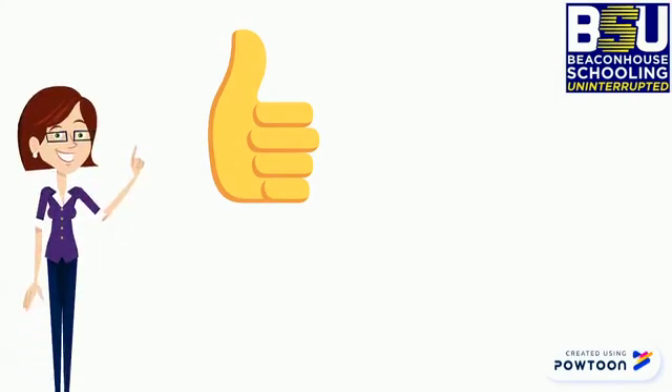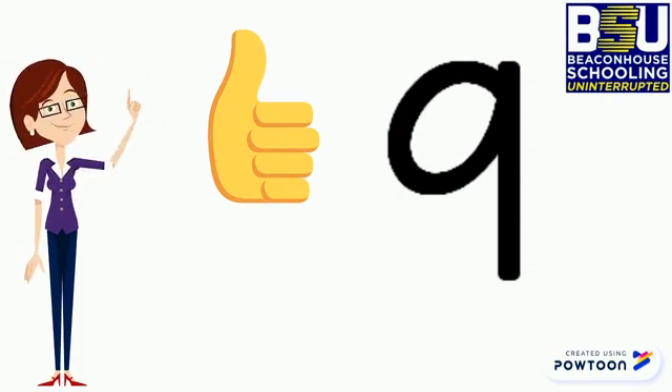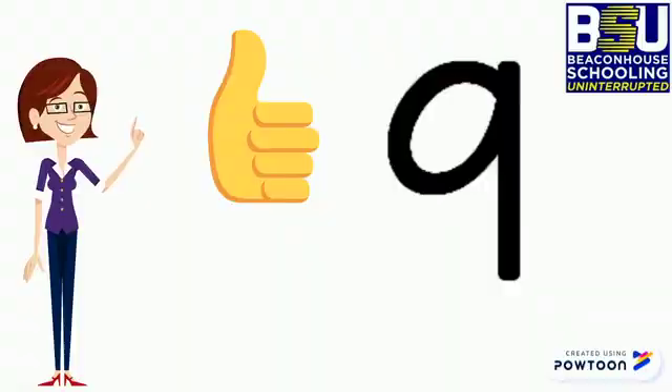9, perfect. You counted right. There are 9 B's. So which number is this? Come on, say it loud — number 9! Good job.